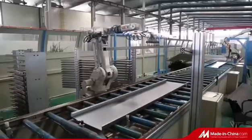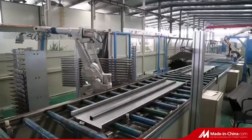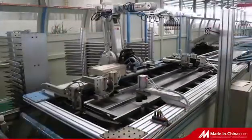Asia Fuji Elevator Ling Yi Company Limited is a joint stock enterprise integrating elevator research and development, design, production, sales, installation and maintenance.